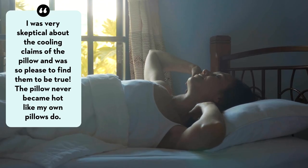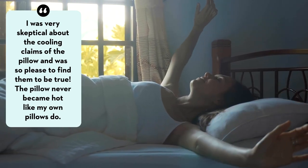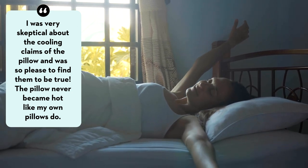One tester told us: I was very skeptical about the cooling claims of the pillow and was so pleased to find them to be true. The pillow never became hot like my own pillows do.